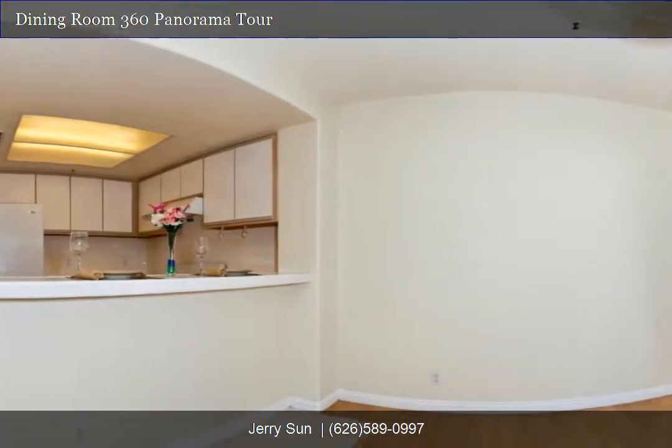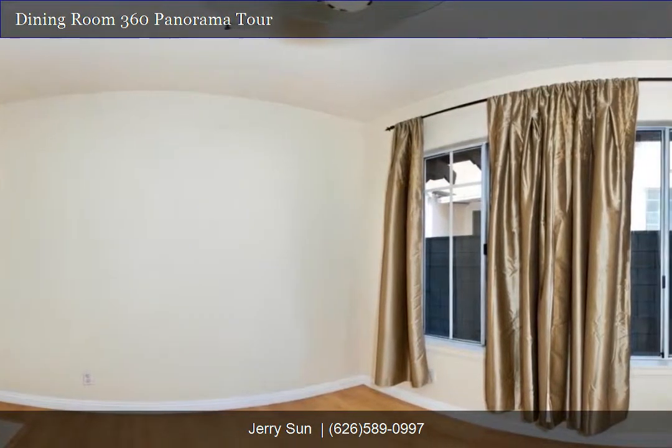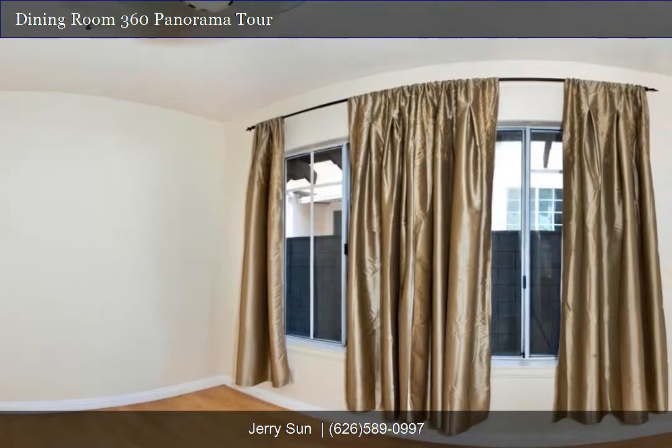Welcome to our interactive 360-degree panorama tour. You can click and drag to navigate left or right on each panorama tour scene.